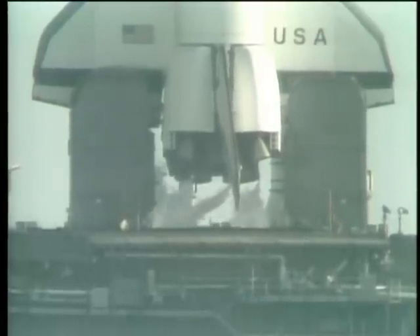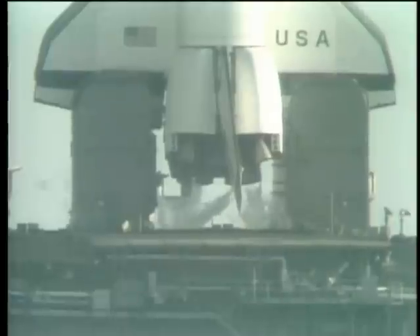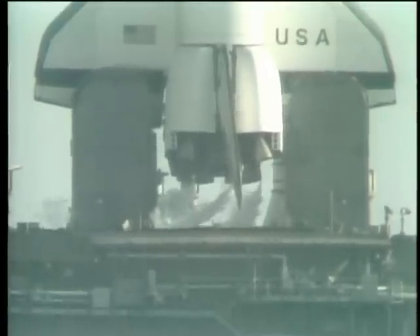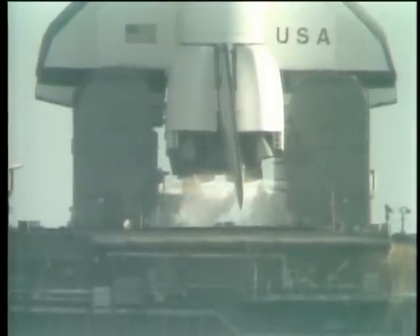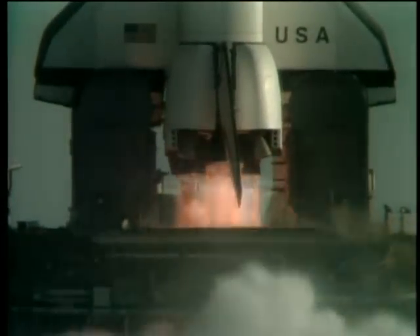T-minus 20 seconds and counting. T-minus 15, 14, 13. T-minus 10, 9, 8, 7, 6, 5, 4. We've gone for main engine start. We have main engine start.